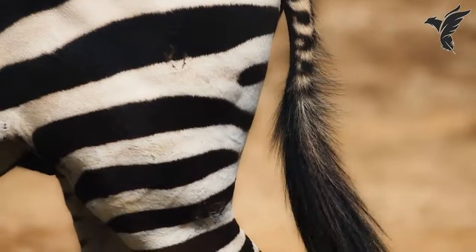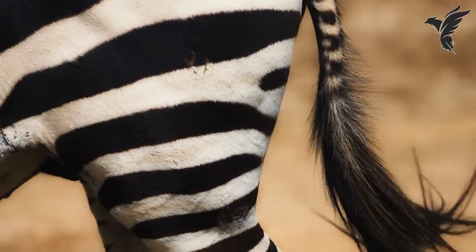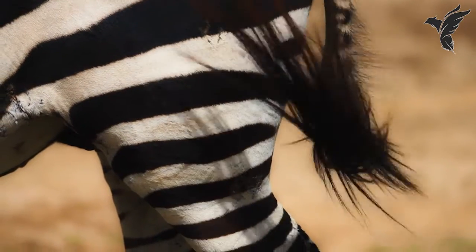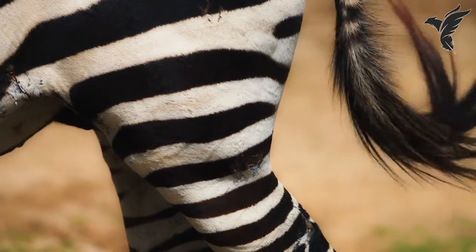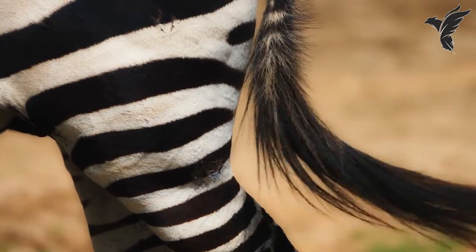What is the purpose of a zebra's tail? A zebra's tail serves several purposes. It can be used to swat away insects, signal aggression or excitement, and even communicate with other zebras through body language.